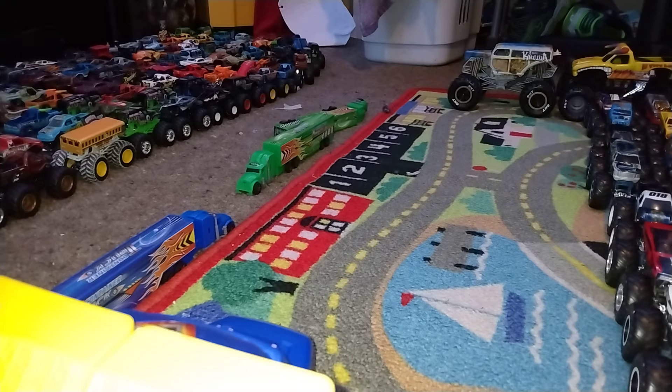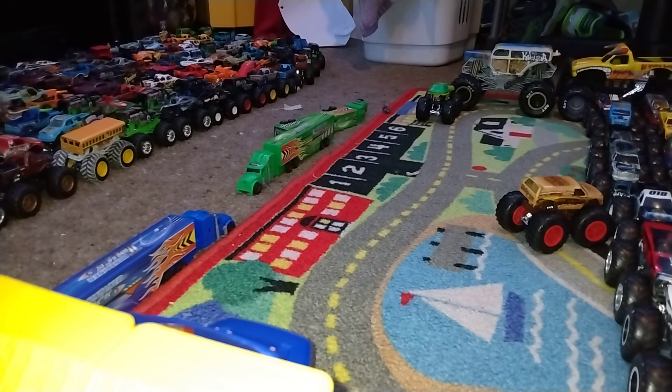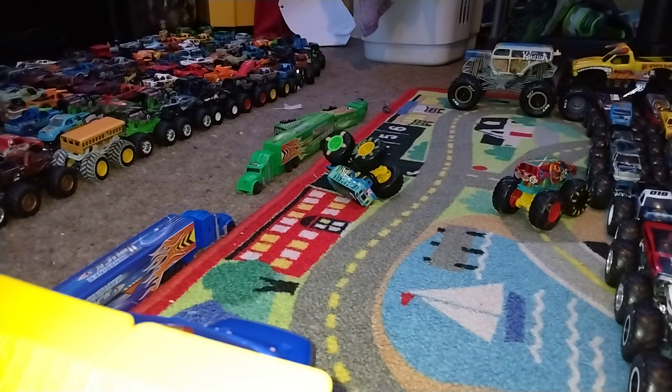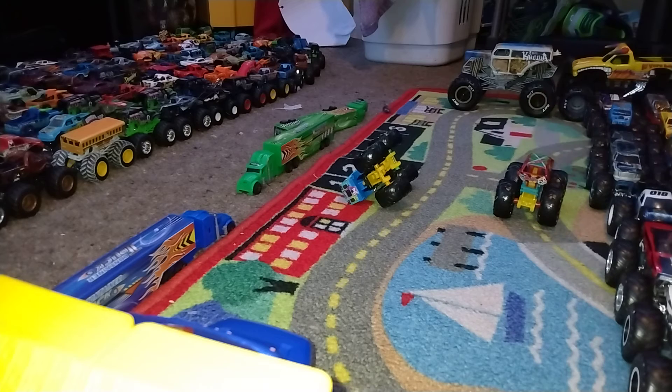All Beefed Up versus TMNT Leonardo — go big, go Hot Wheels — TMNT Leonardo moves on. Demo Derby versus To School — go big, go Hot Wheels — and the winner is Demo Derby.